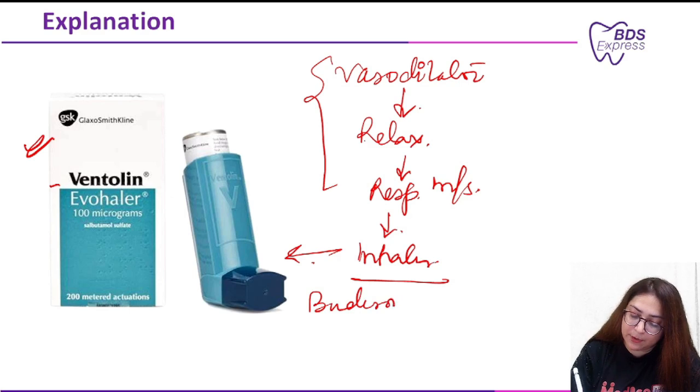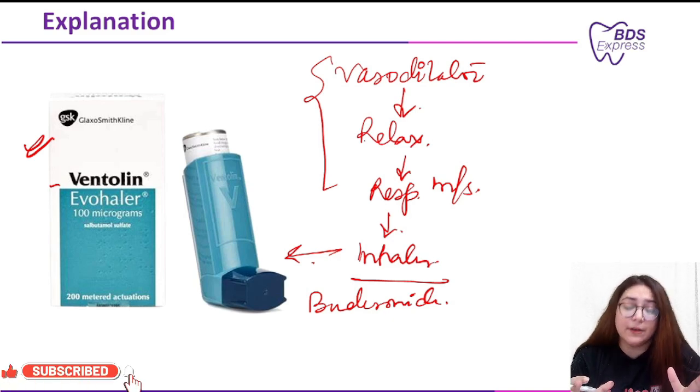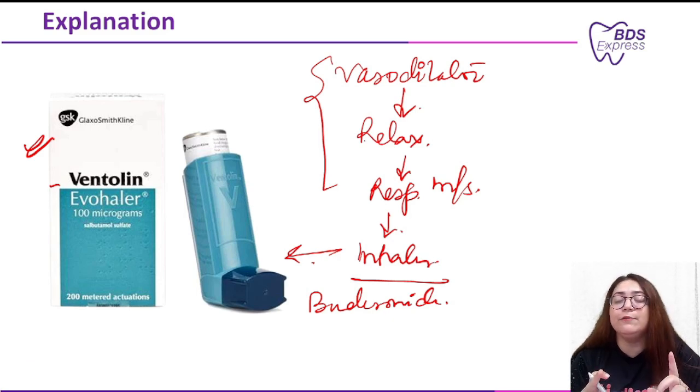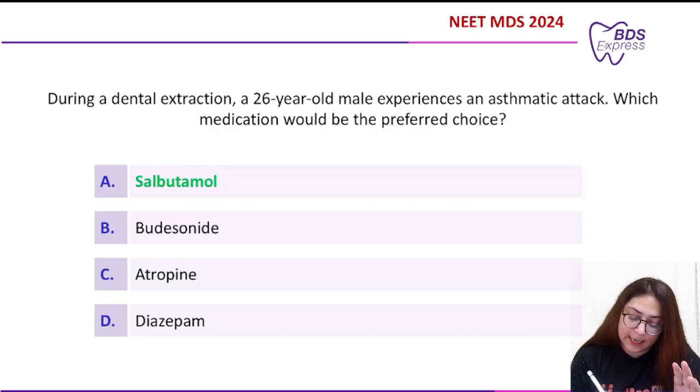Coming to Option B — budesonide — this is a corticosteroid. We do give this to asthmatic patients, but it is used for long-standing cases to prevent asthma. For instant relief, we need a bronchodilator to relax the respiratory muscles.